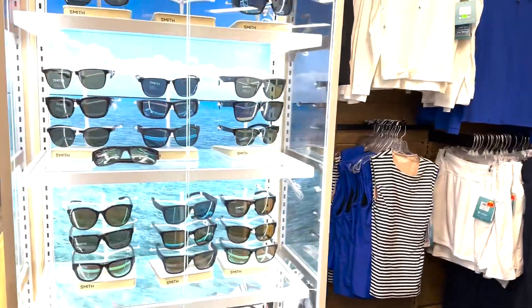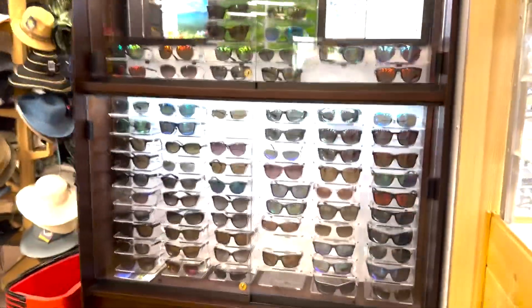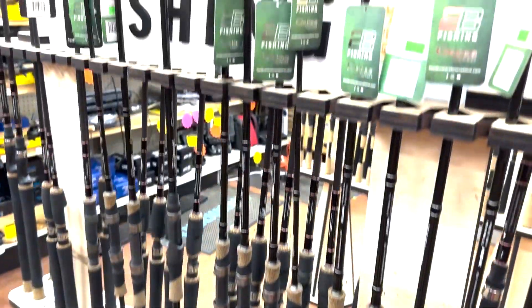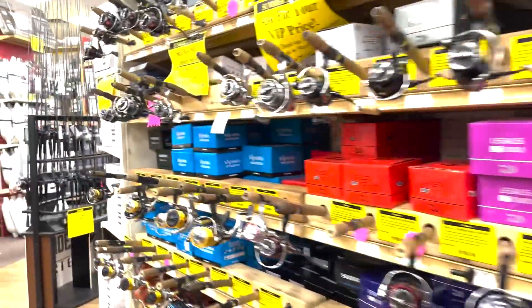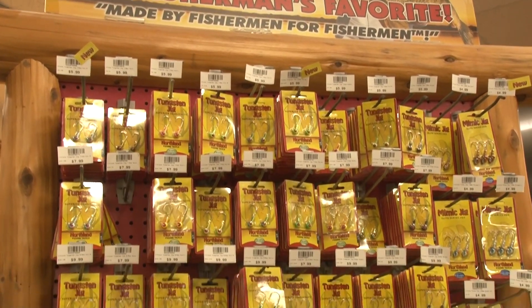Those are some of the hot deals I found at Reed's. Every end cap in the building is set up to market the hot deals. Please remember, the gem of the North Country is Reed's right here. Home base is in Walker, Minnesota, but they also have a store in Onamia, and they have a great website with lots of hot deals online too. Shop at Reed's — shop often. Check them out in Walker, Onamia, and of course online.